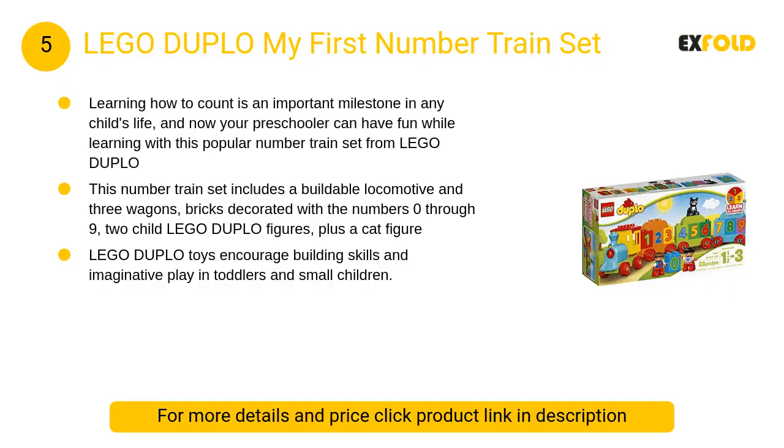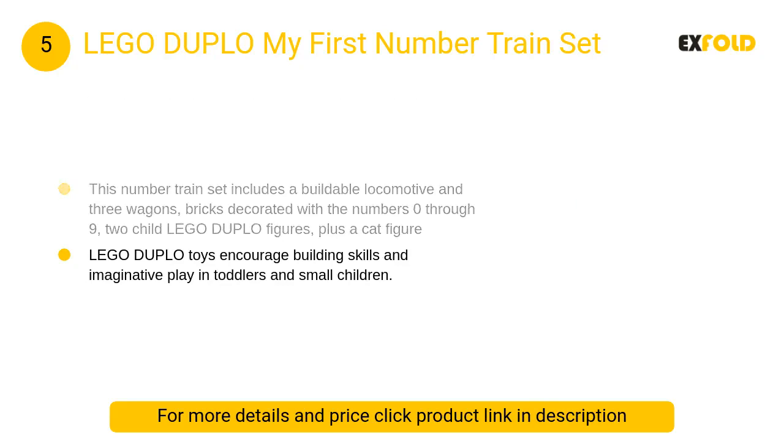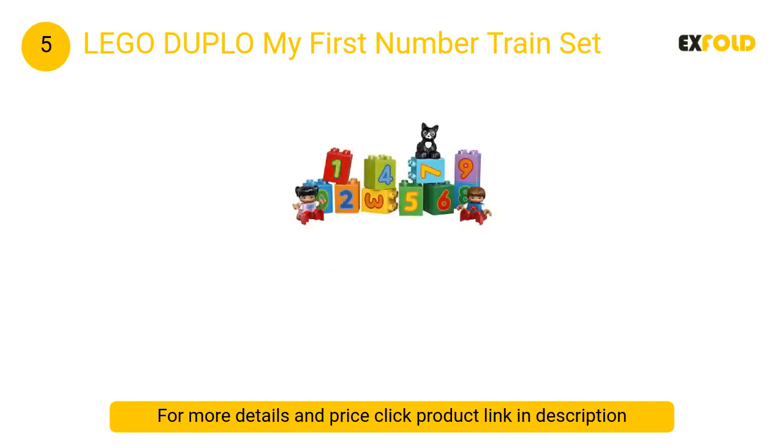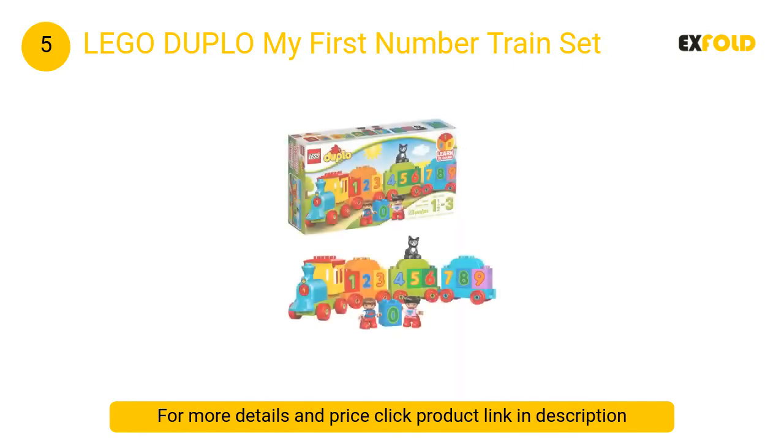At number 5: Lego Duplo My First Number Train Set. This number train set includes a buildable locomotive and three wagons, bricks decorated with the numbers 0 through 9, two child Lego Duplo figures, plus a cat figure. Your toddler can build and rebuild the colorful number train building kit while role-playing with the Duplo people and animal figures.